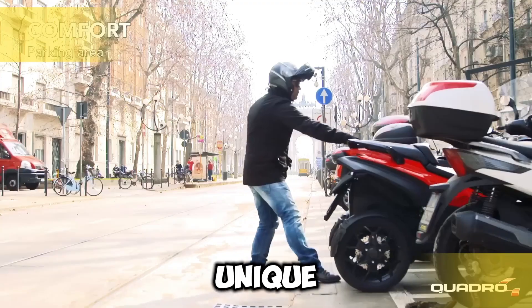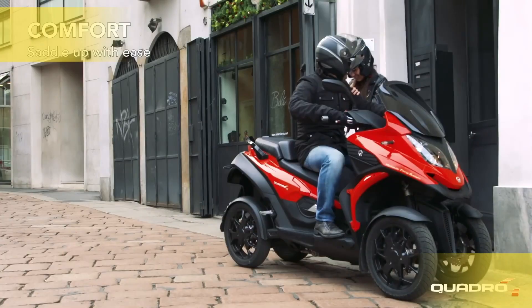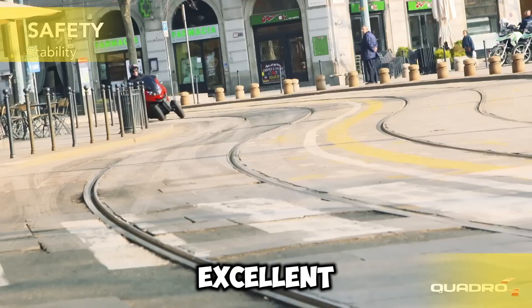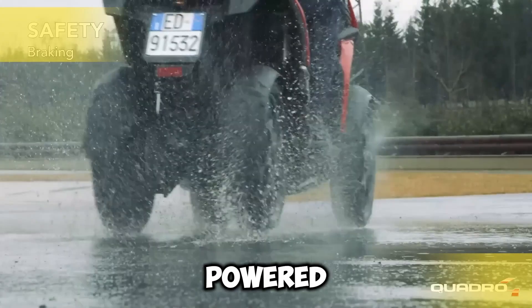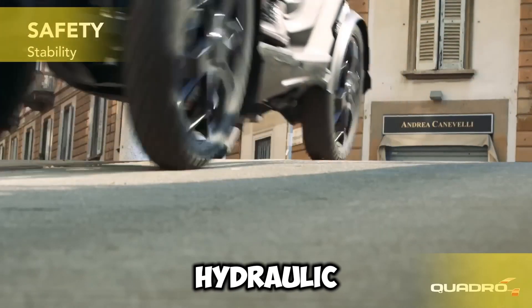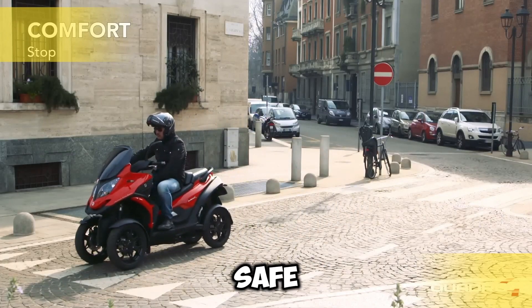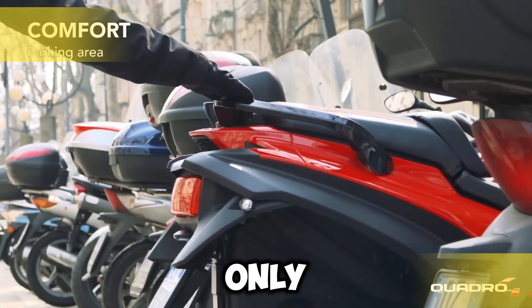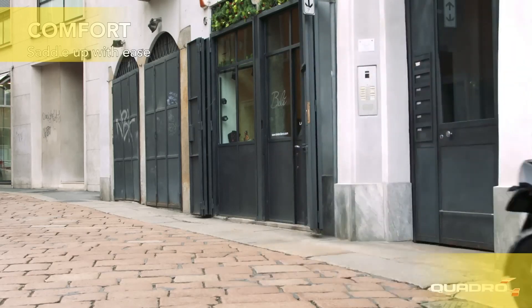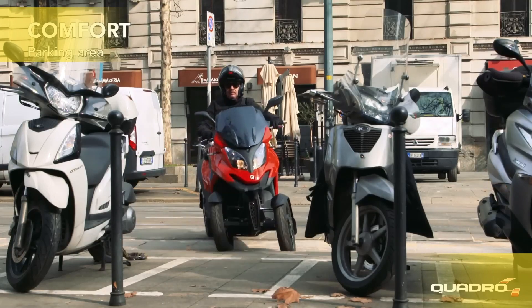The Quadro 4 Steinbach is a unique four-wheel scooter designed for both fun and stability, perfect for navigating city streets. With the ability to tilt up to 45 degrees, it delivers an exciting ride while maintaining excellent control on different surfaces. Powered by a 400cc engine, it offers impressive performance and is equipped with a hydraulic suspension system and advanced braking. As a limited edition with only 100 units made, priced around $14,000, it's a true collector's item.